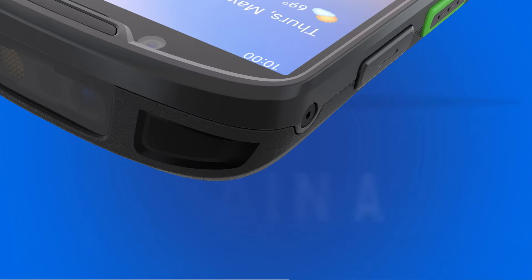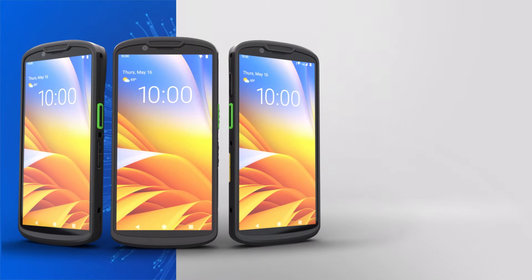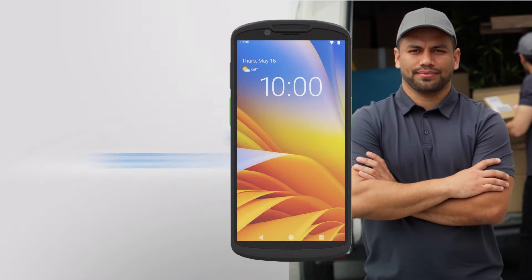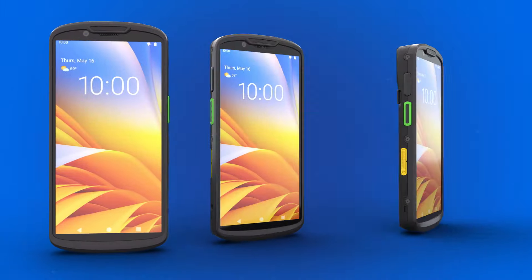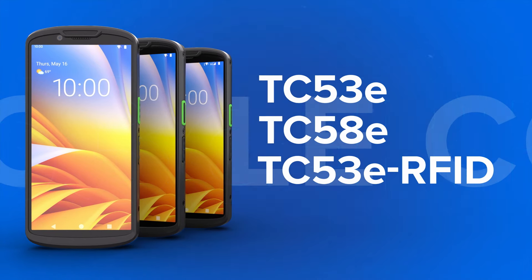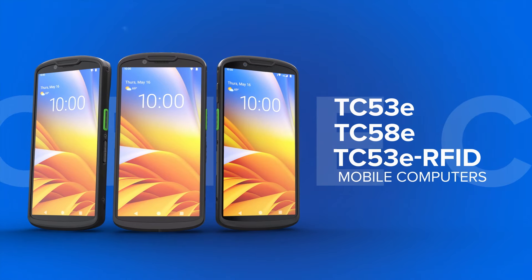Faster, thinner, sustainable, and more secure — the latest mobile computers are everything that's brilliant about the advancing digital age, paired with the rugged, highly dependable performance you've come to expect. The TC53E, TC58E, and TC53E RFID: from your industry leader in enterprise mobile computers, Zebra.